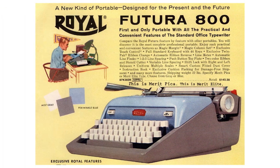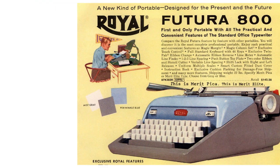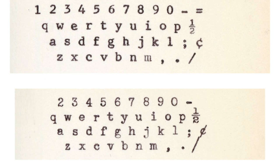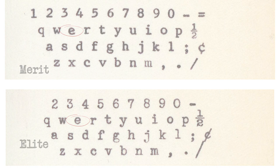It also had a specific typeface. Royal released their own typeface for the Futura line called Merit, and you could get the Royal Futura in Merit, Pica, and Elite. Merit is very similar to the typical serif typeface we think of on typewriters, but there's a little bit of a tilt to the E and some letters are shaped just slightly differently — it does look just a little bit odd. And it was on all the Futura models.